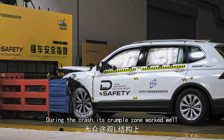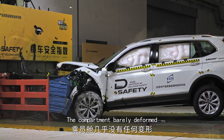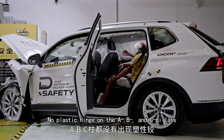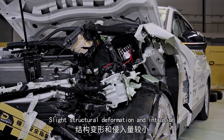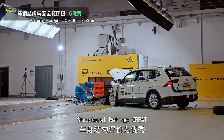During the crash, the crumple zone worked well. The compartment barely deformed, door rings remain intact, no plastic hinge on the A, B, and C pillars. There was slight structural deformation and intrusion, but the intrusion into the pedal area was severe. Structural rating: great.